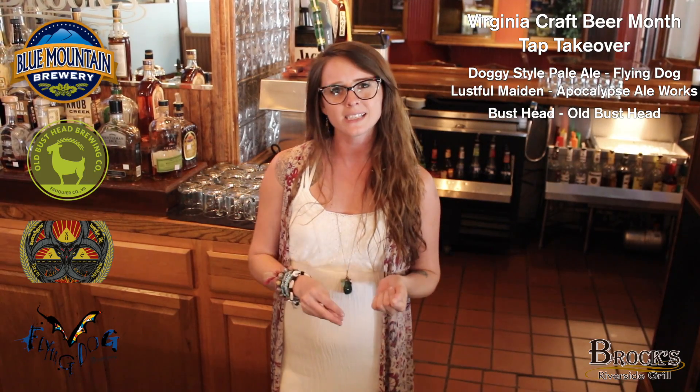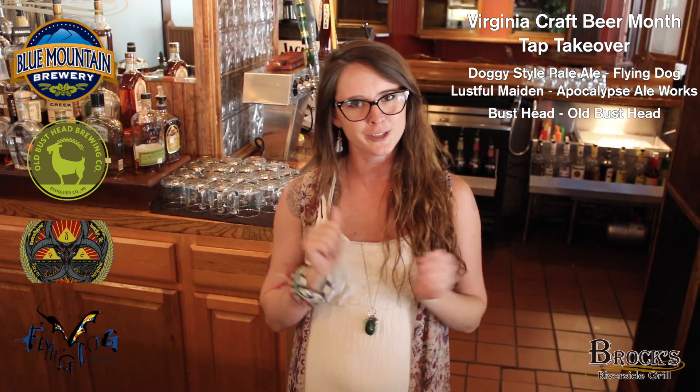I definitely recommend it. We're going to do Old Bust Head — it's their Pale Ale. This beer has a great story. So basically, where the brewery is now, right around that area, there's a crossroads. And way back in the day, in Fauquier County,